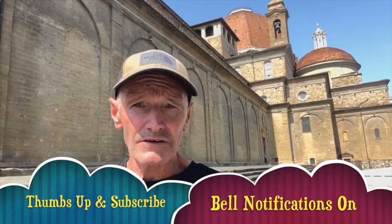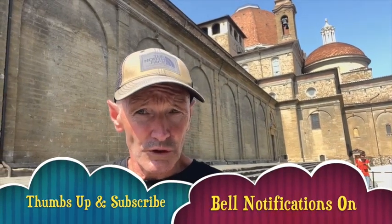I hope you enjoyed this episode. As always, thumbs up, bell notifications on, and subscribe. I'll see you next episode. And by the way, I've got some travelling coming up too — I'm looking forward to sharing that with you. Ciao!